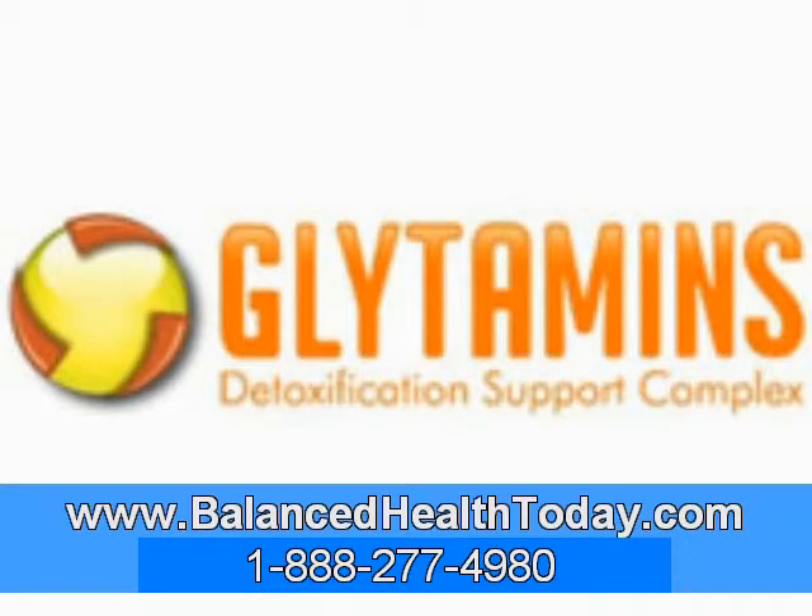For more information about Glytamins, or to order this beneficial product, contact the health care professional who gave you this CD.